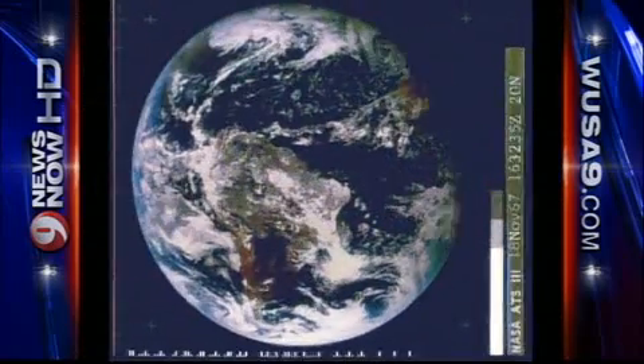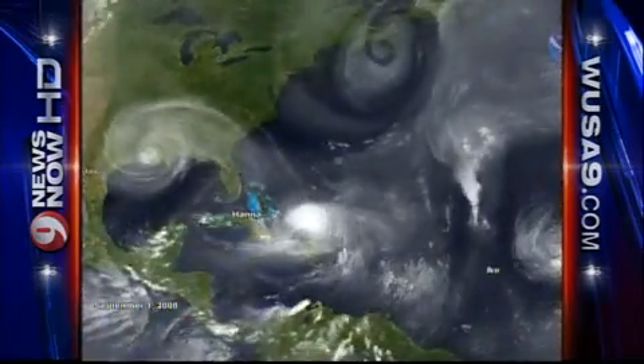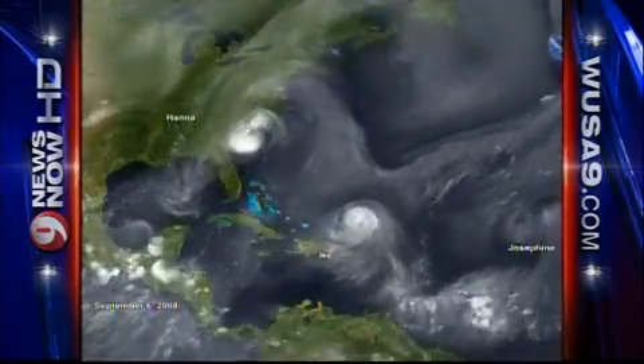You can see here imagery from the 60s and 70s — it wasn't very clear — but then going into the 2008 hurricane season, which is an image here, you can really see the storms very distinctly. Every 15 minutes you get a picture.